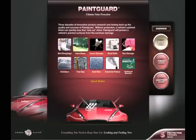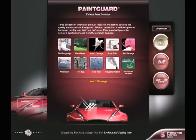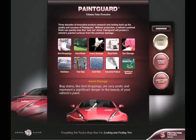Hard water. Water spotting is a common problem associated with the minerals found in hard water, adhering to the surface when allowed to dry on the paint. Insect damage. Bug stains, like bird droppings, are very acidic and represent a significant danger to the beauty of your vehicle's paint.